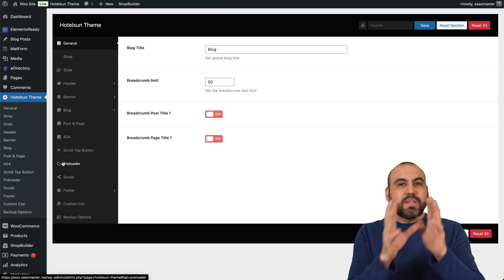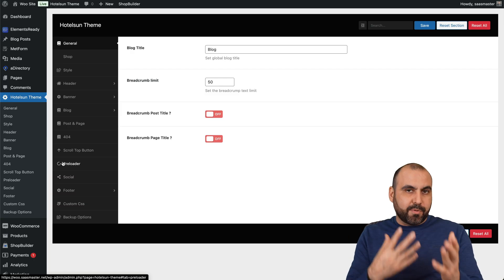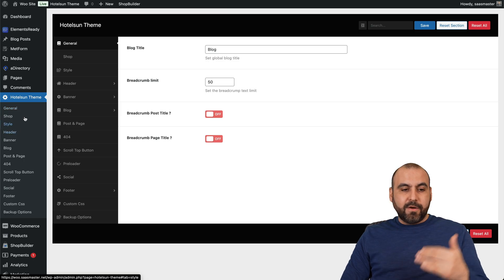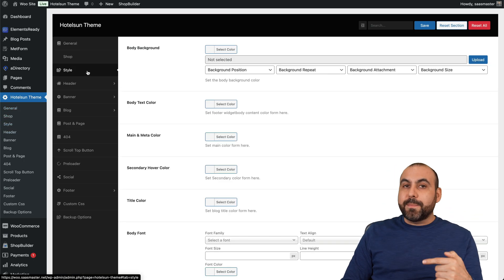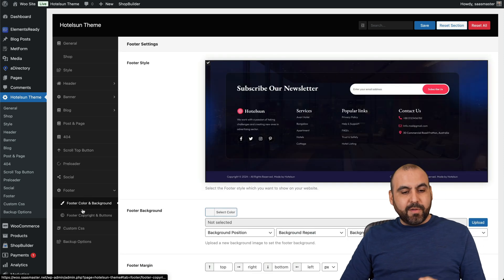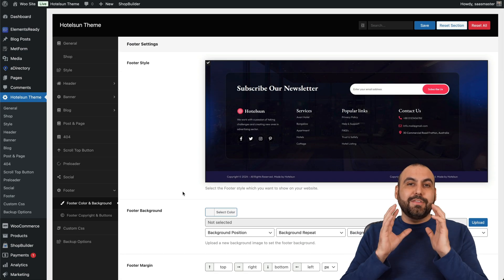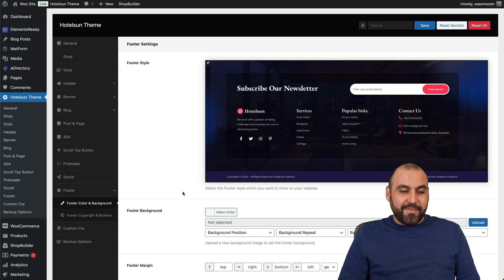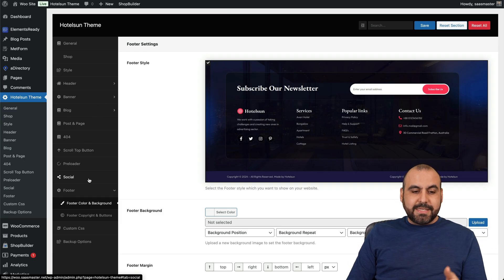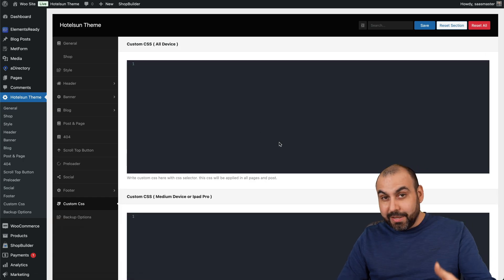You can use the plugin as a standalone plugin to create listings if your business doesn't match the provided themes. But with the hotel theme you get everything you need to set up your hotel listings really easily — header, footer, post settings, 404 customization, social links, and even custom CSS in case you want to modify things further.